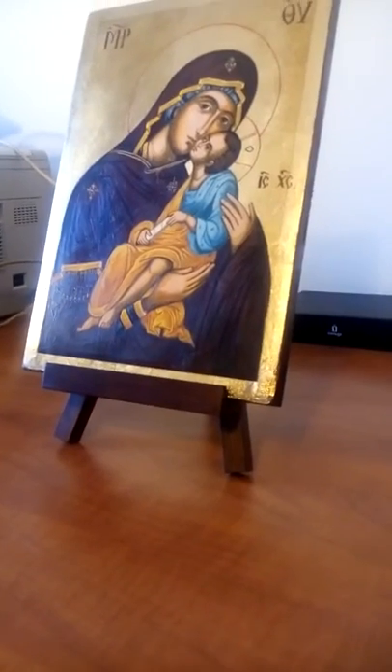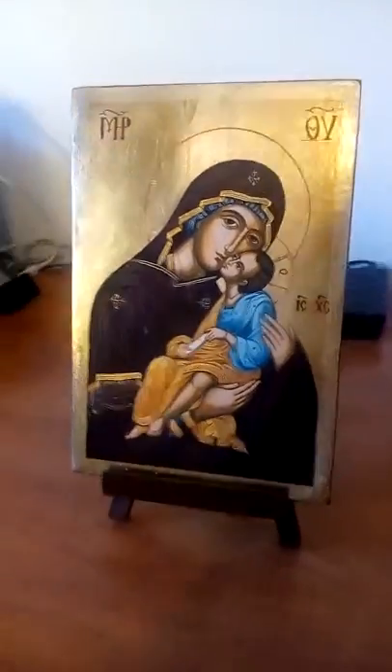Vemos cómo venía perfectamente embalado con mucho papel de burbujas, y venía de regalo este hermoso trípode para colocarlo. Está muy bien. Yo he quedado muy contento con esta compra que he hecho en Blessed Market.